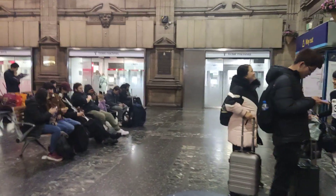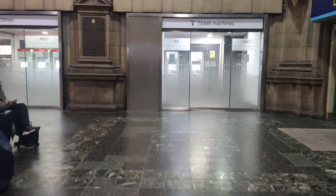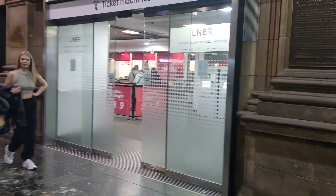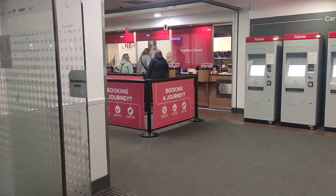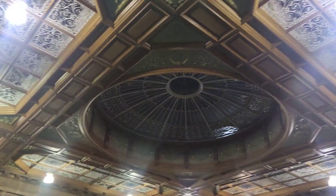And you've got a ticket machine, and you've got a ticket office. There's also another ticket machine, and another ticket office there which is open. There's your machines. So we go through this door into the main body of the station, and that is the ceiling there.